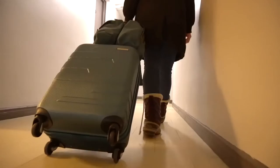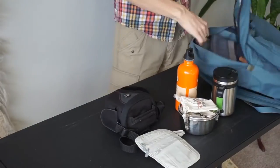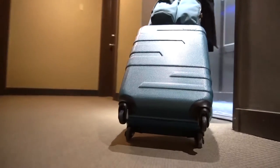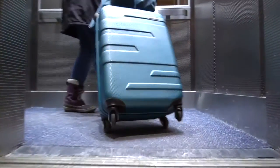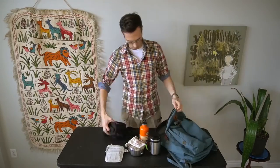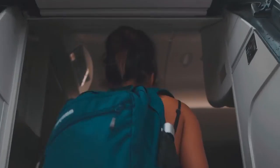In fact, what many travelers end up doing is packing a smaller backpack in their luggage which they can use to store daily items while exploring. Without thinking like this, you'll probably find yourself getting annoyed by having to lug around an insane amount of luggage. So go ahead and do the planning — otherwise, we doubt your trip will be as pleasant as possible.